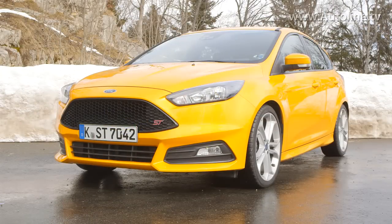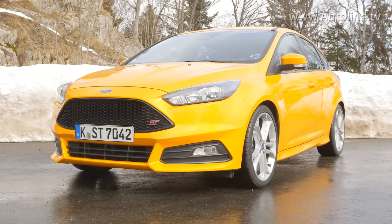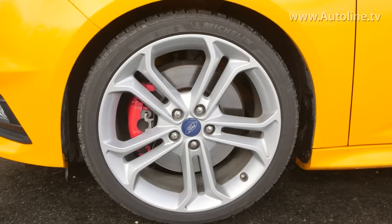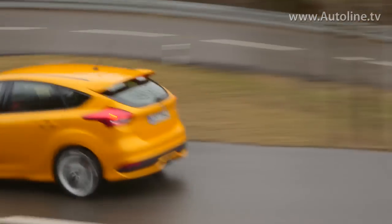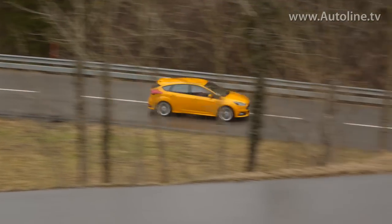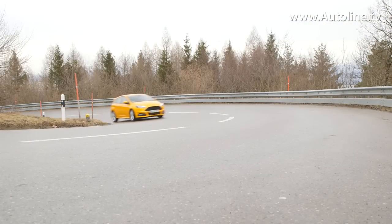But first, a quick review, because this is the latest spec version of the Focus ST and there are some slight changes. The front structure of the car was beefed up with thicker brackets in the engine bay. It also gets new front springs and stiffer bushings on the lower front arms. Ford wanted to make the ST more neutral because it felt the car could get a little tail happy in certain situations. And to go along with those changes, it recalibrated the electric power steering for faster turn in.